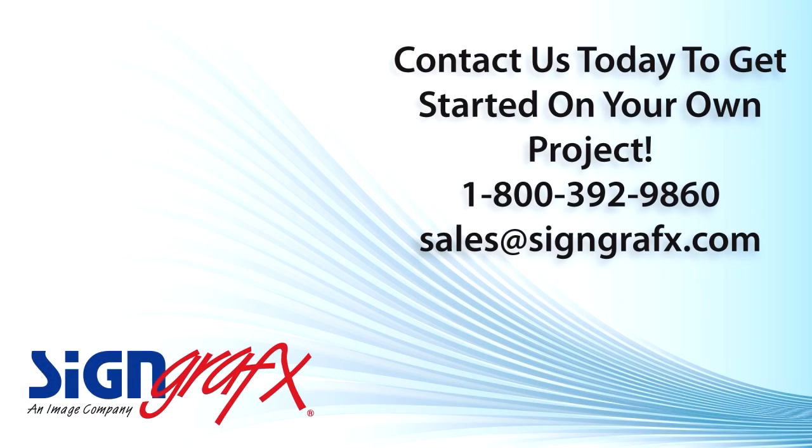Are you ready to find out how our custom printed roller shades can help you with your upcoming decor plans or impact your business model? Our sales associates are ready to discuss the details of your project and help you find the right accent pieces. Call us at 1-800-392-9860 or email us at sales@signgraphics.com and take the first step in acquiring the latest innovation in interior decor today.